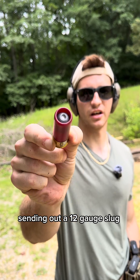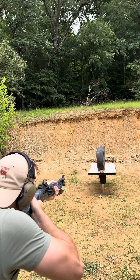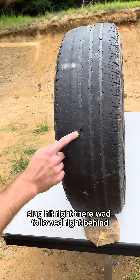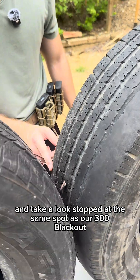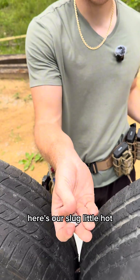Send it out — a 12-gauge slug, Beretta A300. I like the slugs because they're easy to see. Slug hit right there, wad followed right behind. Passed clean through number one, clean through number two. Stopped at the same spot as our .300 Blackout. Here's our slug — a little hot, mushroomed out.